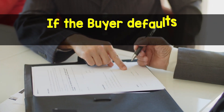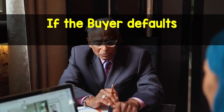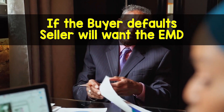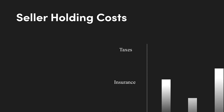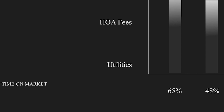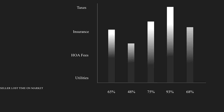If the buyer defaults after all the contingencies have been removed and it is not the fault of the seller, the seller will want the EMD to go to them and not back to the buyer. The seller will have lost the time on the market where they could have been working with another buyer. Also, they will have lost the holding costs accumulated within this period. This could include taxes, insurance, HOA fees, utilities, and if the seller has a mortgage, consider the daily interest accrued.